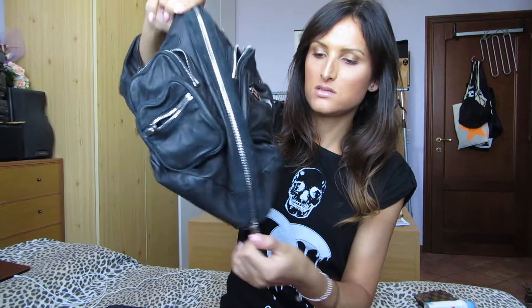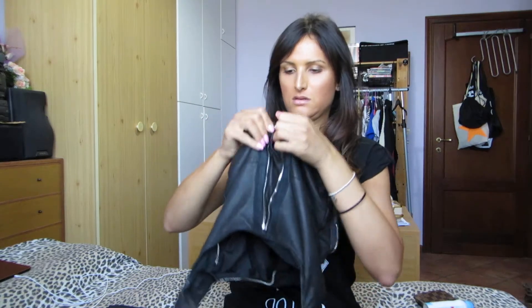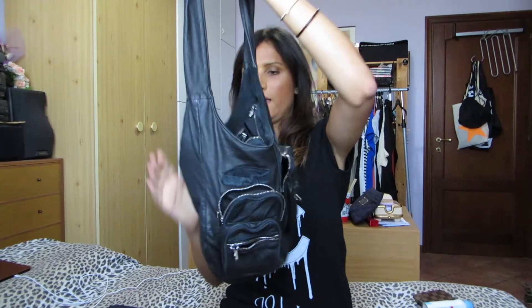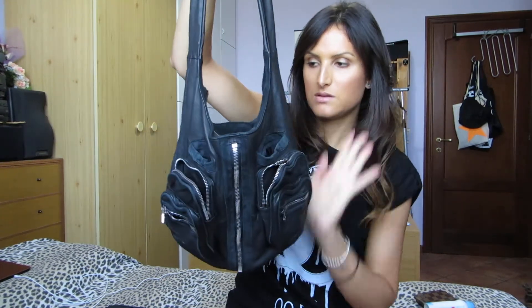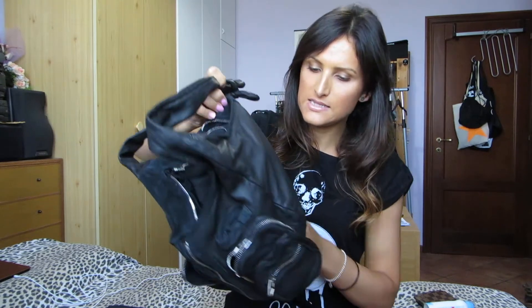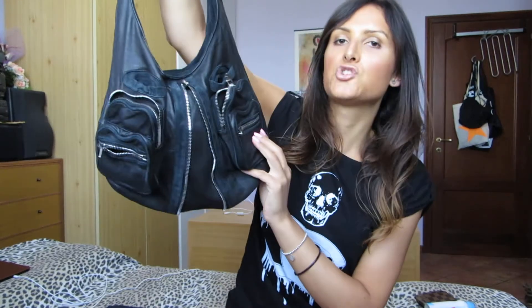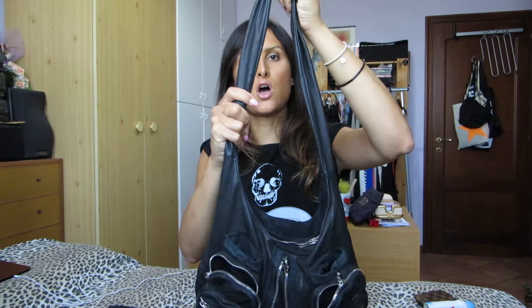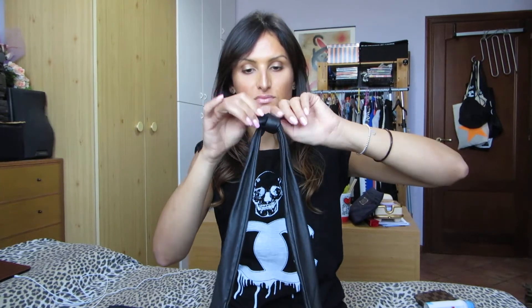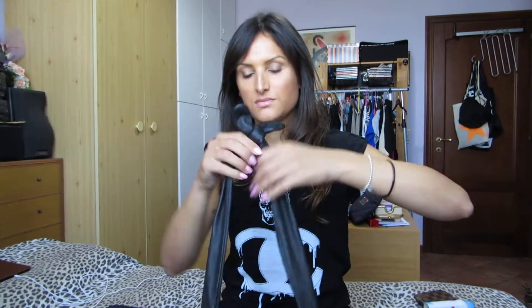You can also adjust the size of the bag because you can zip it out and get a smaller size, then zip it again and you have the larger size. The strap is so soft and so long, and you can also adjust the strap length.